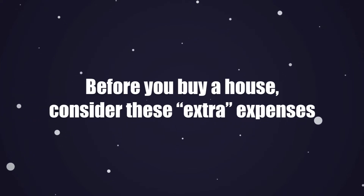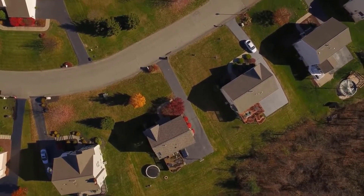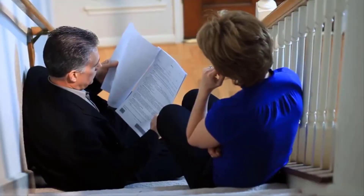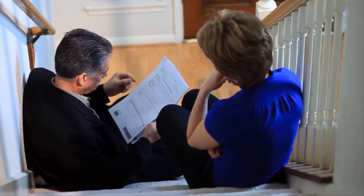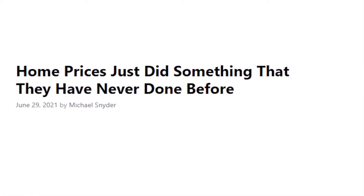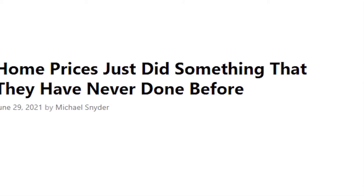Before you buy a house, consider these extra expenses. For many adults, settling down and buying a house alone or with their spouse or family is the next step in life. But there are many costs that come with buying a house that you may not have thought about beforehand. There are small costs like tipping the crew who delivers your furniture, and significant expenses like closing costs, property taxes, and homeowner's insurance.